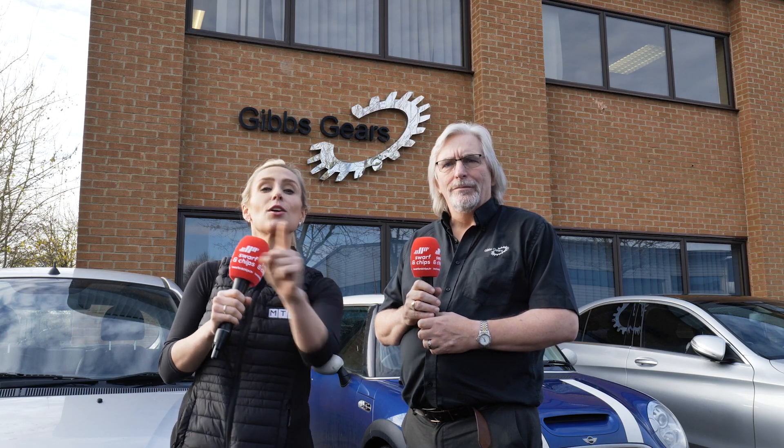Welcome to this week's Swarth and Chips, sponsored by Interco. We're going to take you on a 10-minute tour of Gibbs Gears. Let's go.